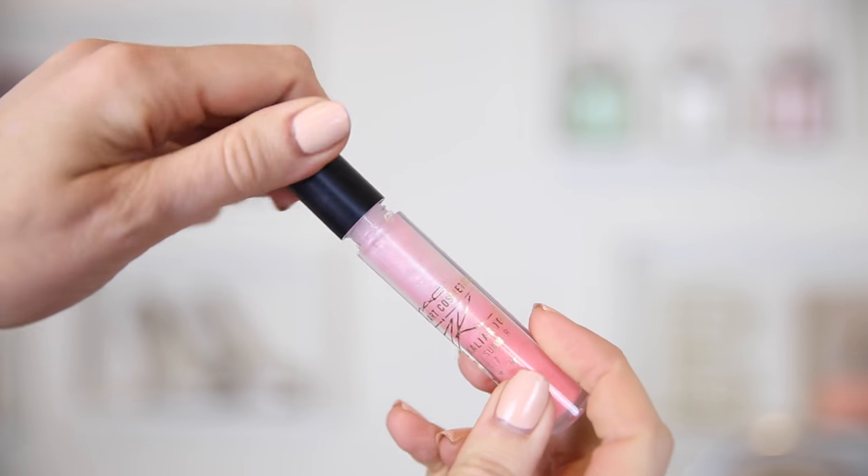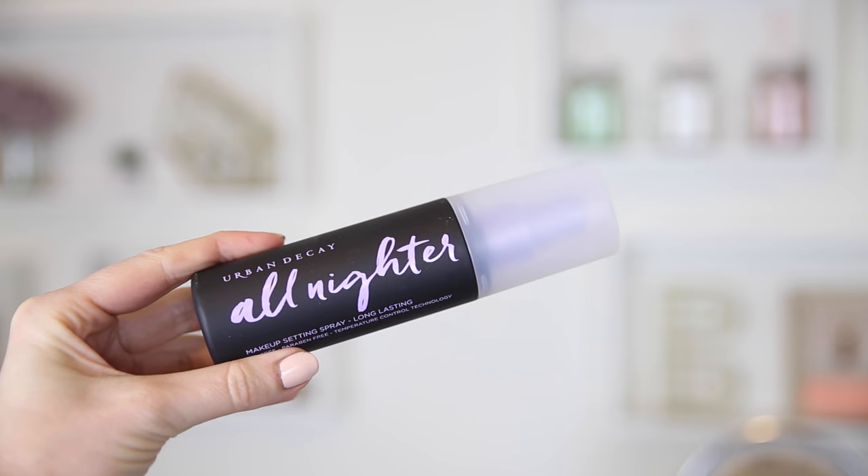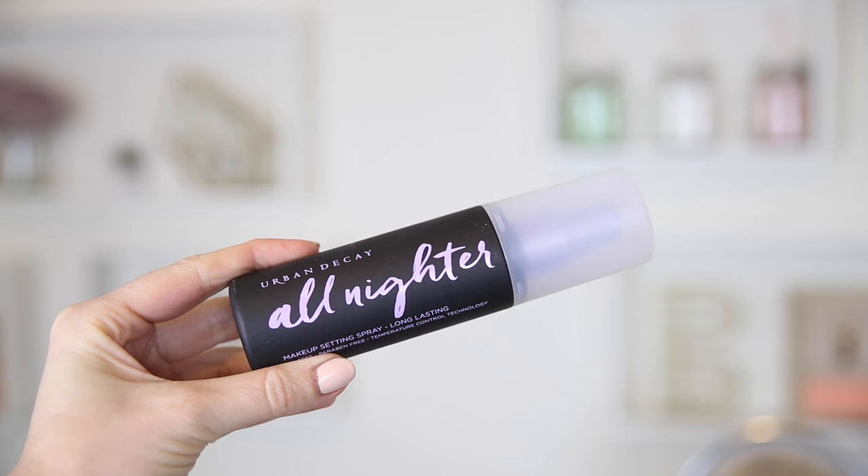For my lips I'm using a lip gloss from MAC. They've teamed up with James Kaliardos for the spring and summer. This is a beautiful one — it's in Opalite. MAC lip glosses are some of the best lip glosses out there and I love how shimmery and sparkly they are. They don't feel too sticky on your lips. And then I'm using my Urban Decay All Nighter Setting Spray — the same amazing product but with brand new packaging. I always use this to set my makeup in place, otherwise it comes off.